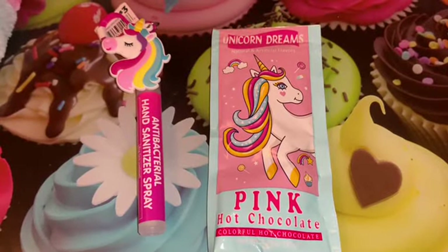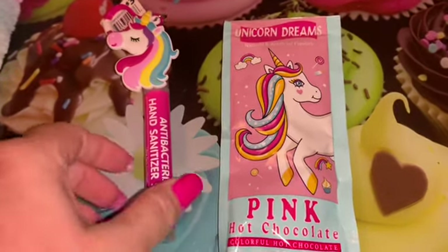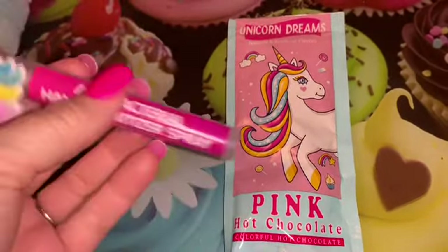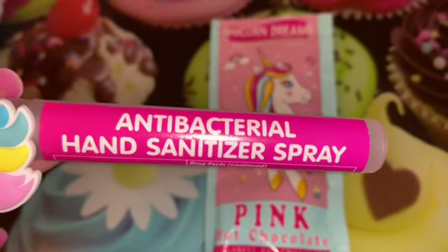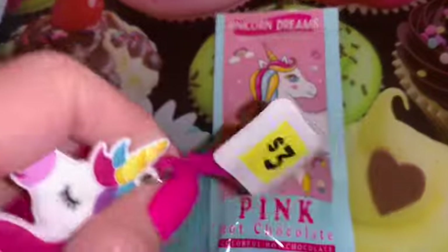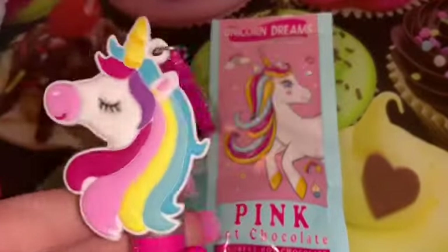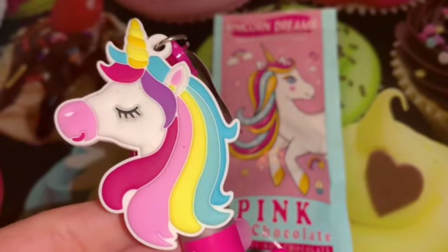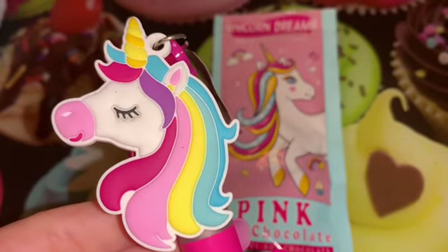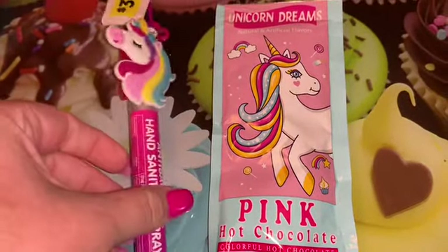Next I want to share a couple of unicorn cuties that I found. The first thing is this antibacterial hand sanitizer spray from Dollar General. I love the packaging with the hot Barbie pink — they had several different prints but of course I had to have the unicorn one. It has a pink little clip that makes it perfect to hang on your purse or backpack; look how beautiful she is with her rainbow mane. It is refillable, so when it's all gone I'll just refill it with more hand sanitizer.